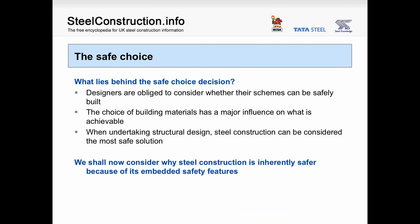The safe choice. What lies behind the safe choice decision? Designers are obliged to consider whether their schemes can be safely built. The choice of building materials has a major influence on what is achievable. When undertaking structural design, steel construction can be considered to be the most safe solution. We should now consider why steel construction is inherently safer because of its embedded safety features.